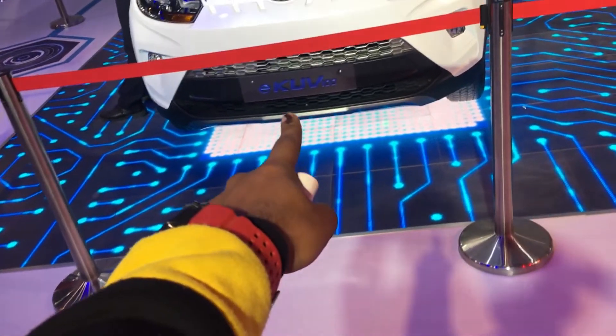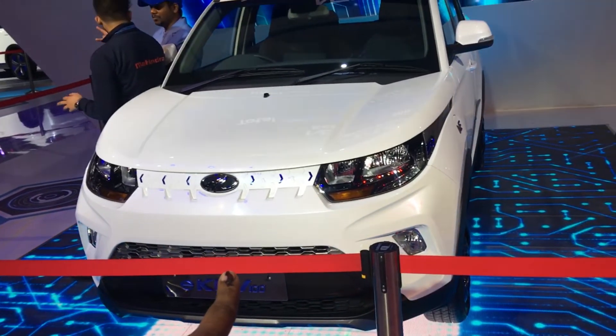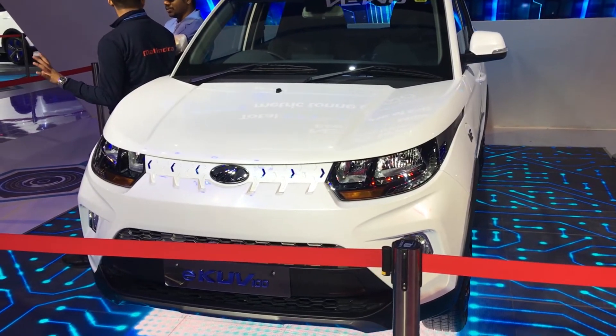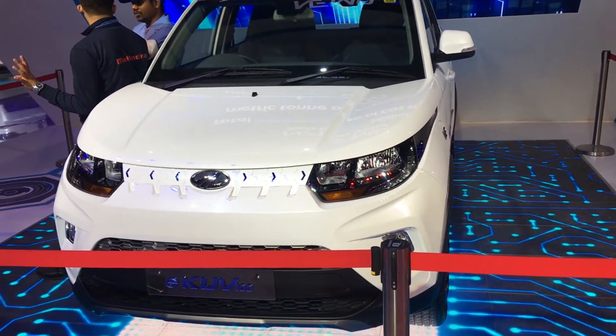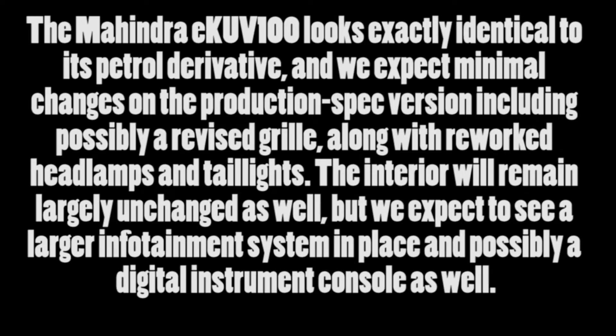Welcome to another video. In this video I am showing you the electric KUV100. I have shown you the XUV as well. This was shown at Auto Expo, and now let's talk about all the specifications. Mahindra is working on an electric version of its model KUV100, and I will show you something special about it.